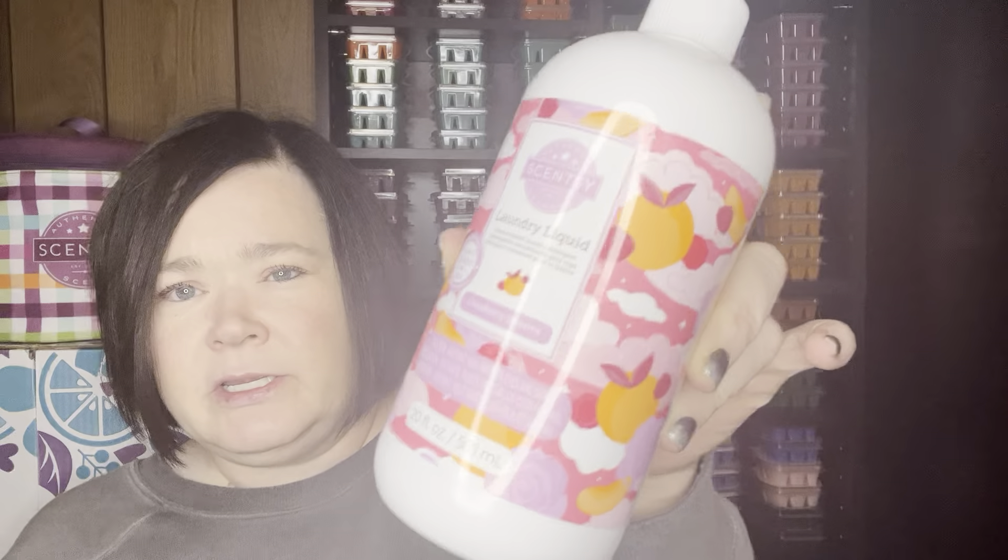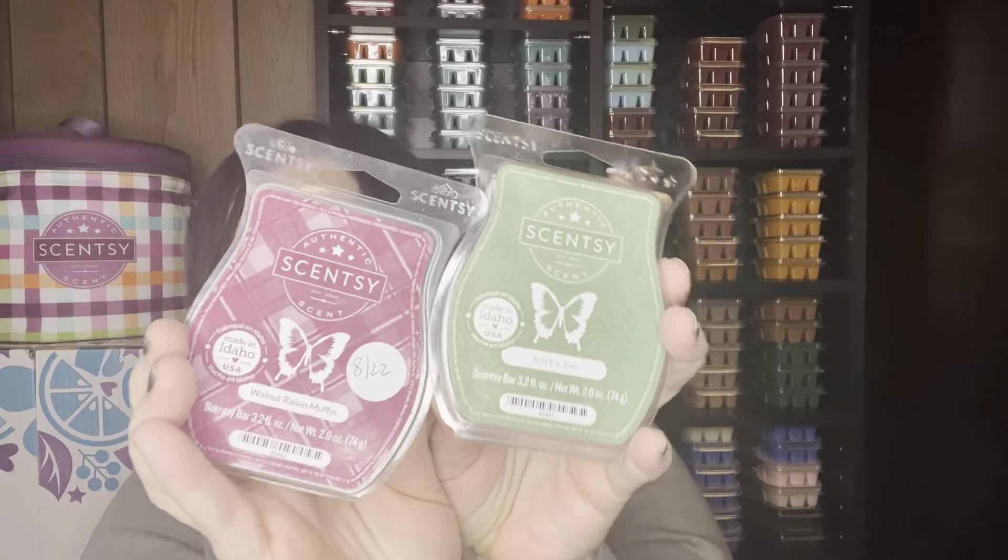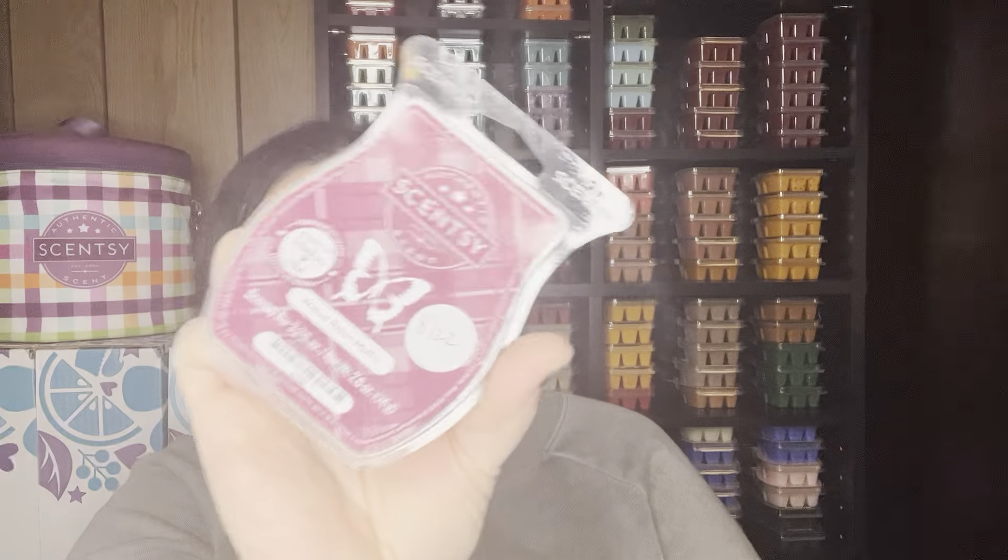I finished up the Cloudberry Dreams laundry liquid, and I think the Scent Soft is going away in the new catalog as well, so you might want to stock up before the end of February. I also warmed Just For You and Walnut Raisin Muffin — you've seen me do this mix before, one-to-one in the same warmer. It's excellent. The Just For You is like a pine scent with a blackberry note, and the Walnut Raisin Muffin just brings that out. I really like these two together.